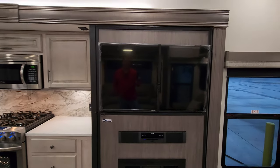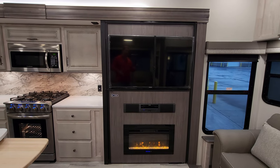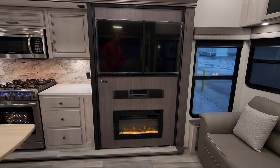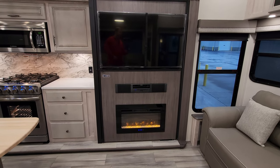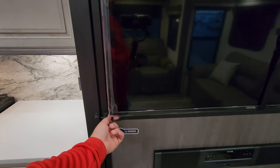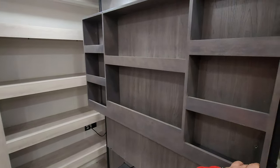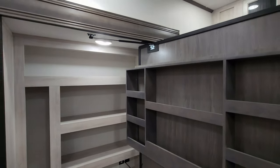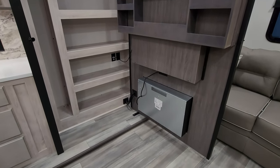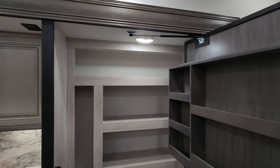Straight across here we have our TV area. You have your TV which is on a swing arm so you can maneuver it around a little bit. You have your sound bar radio system down below and you also have your electric fireplace, which is basically a fancy electric space heater. There's a little travel latch here and this whole area kind of swings open - it's on a little bit of a shock assist. That gives you a lot of hidden storage back behind that entertainment area, and there's also a motion light in there as well.